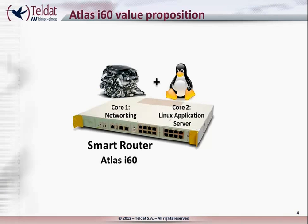Another core on the same device acts as a Linux application server. And apart from the two cores, the Atlas i60 also has a Power over Ethernet LAN switch.